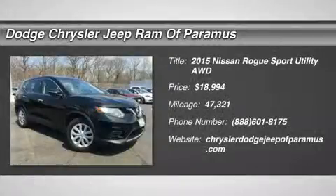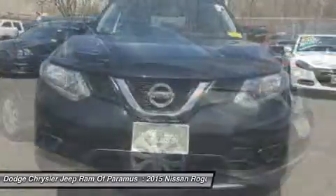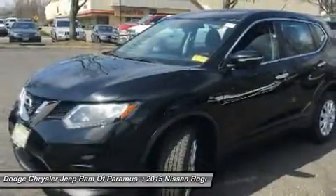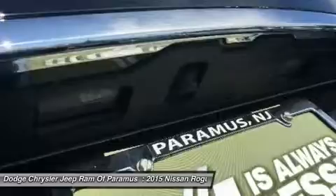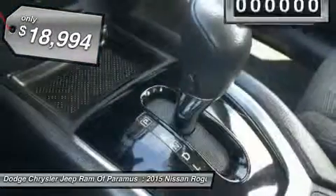The 2015 Rogue. The stylish Rogue gets 27 miles per gallon and still boasts nearly 58 cubic feet of cargo space. With a five-star side impact safety rating and intuitive all-wheel drive for confident handling, the Rogue is more than you expect and everything you deserve, and is priced below $20,000.